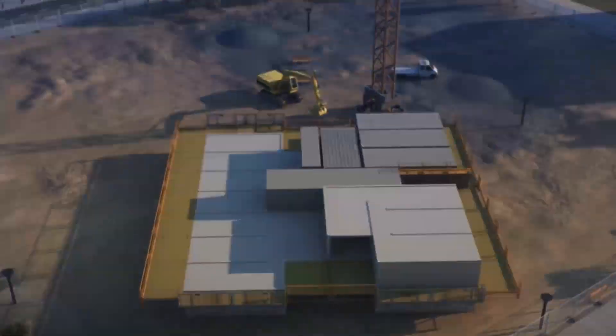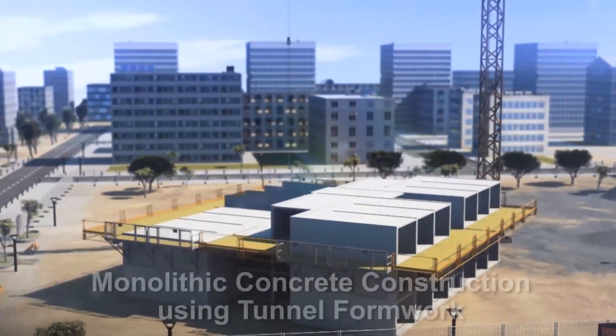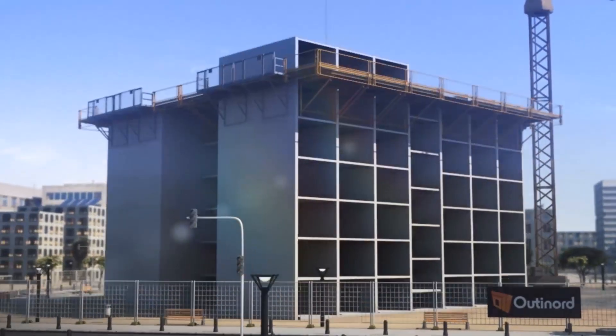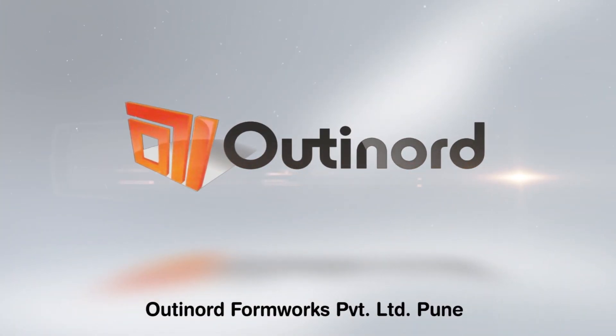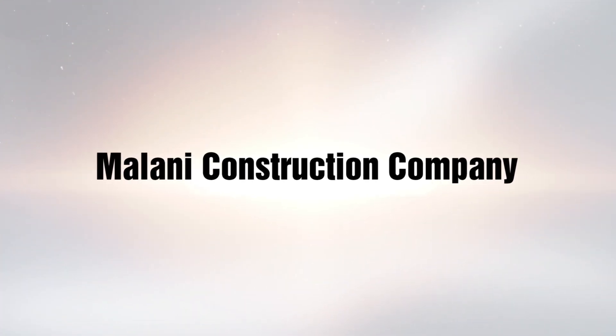Using the technology representing one such broad category, namely monolithic concrete construction using tunnel formwork system. Messer's Outinord Formworks Private Limited, Pune, is the technology provider and Messer's Malani Construction Company is the contracting agency.